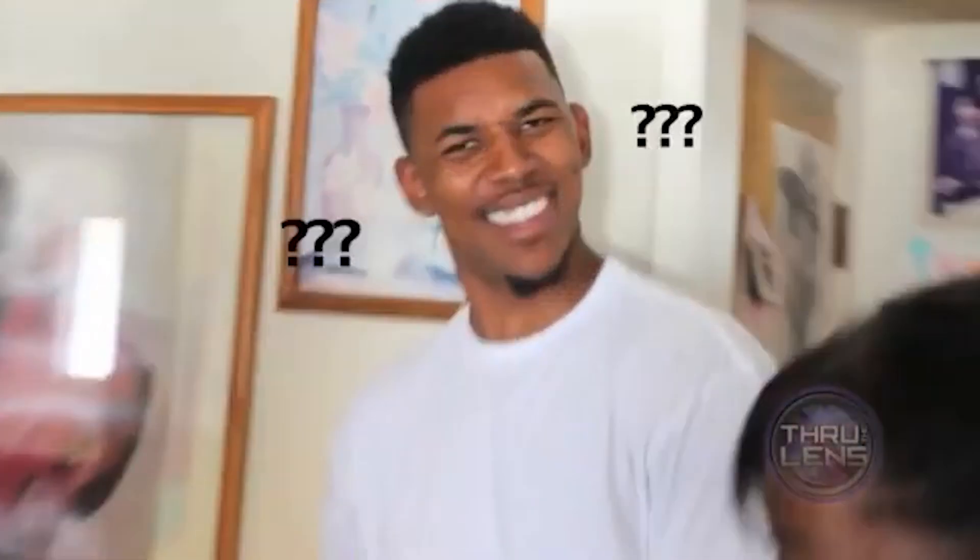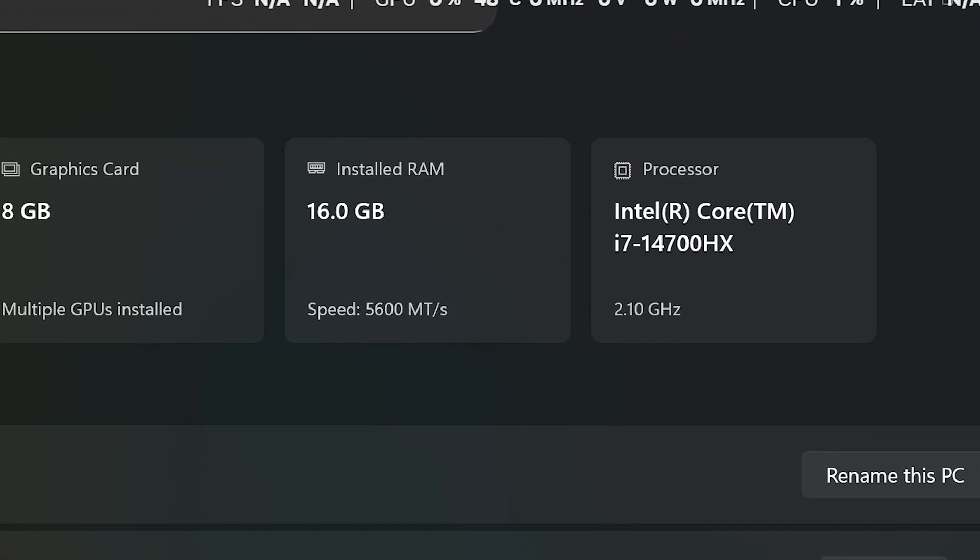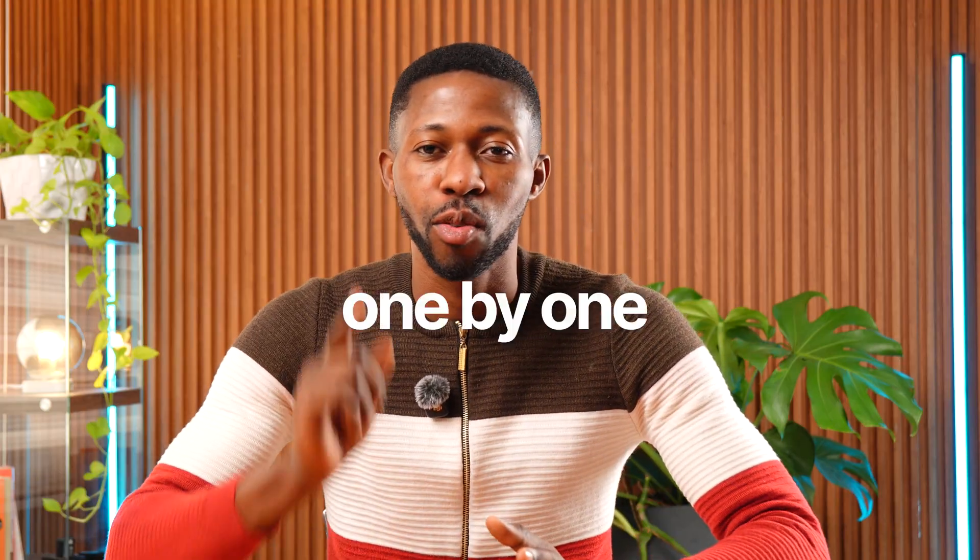If you're a video editor shopping for a laptop, you already know it can be confusing. There are tons of options, prices change by country, and not every model is available everywhere. So instead of just reading specs online, I decided to actually test these laptops one by one and show you how they perform in real 4K editing situations.